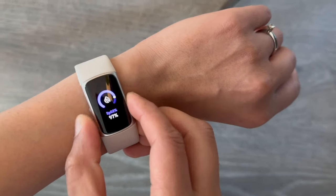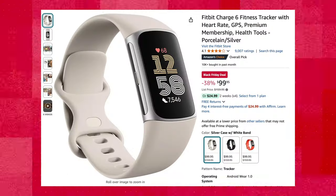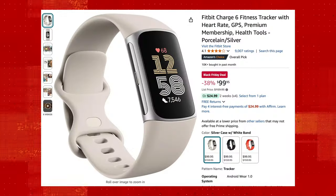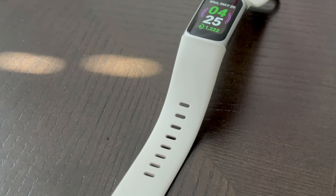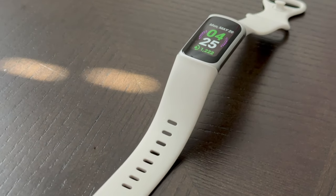For many, the New Year's resolution will be to join a gym and focus on health — so what better gift than a fitness tracker? My pick is the Fitbit Charge 6. During the holiday season, it's priced well below $100 and it's an all-rounder for its price. I made a whole video on why it's the best fitness tracker for most people and I still stand by that statement.